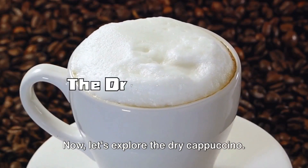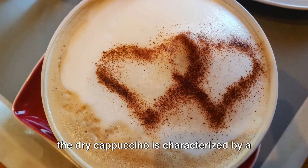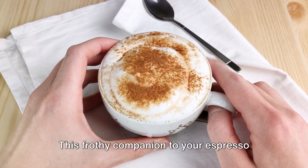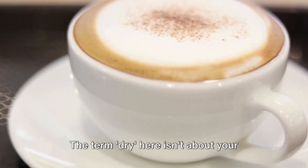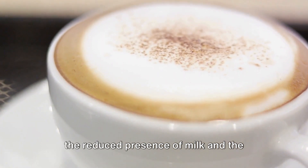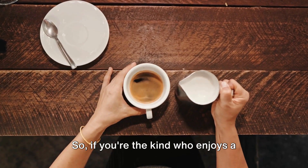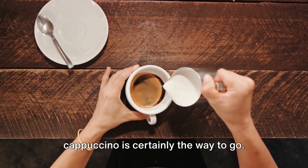Now let's explore the dry cappuccino. A bold choice for the coffee connoisseur, the dry cappuccino is characterized by a larger proportion of foam. This frothy companion to your espresso shot makes for a stronger, more robust taste. The term dry here isn't about your coffee being arid — rather, it signifies the reduced presence of milk and the dominance of espresso and froth. So if you're the kind who enjoys a stronger coffee hit, then the dry cappuccino is certainly the way to go.